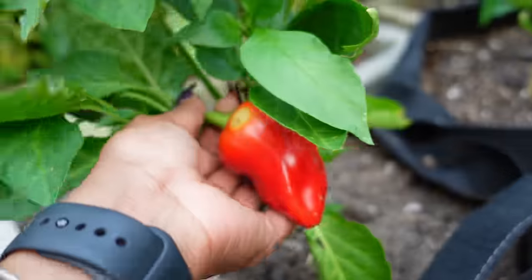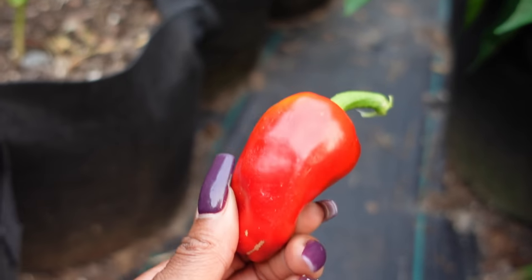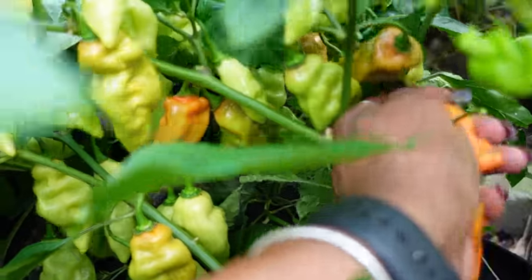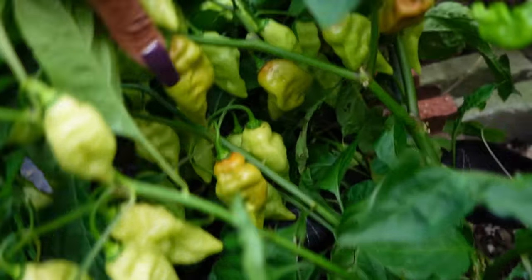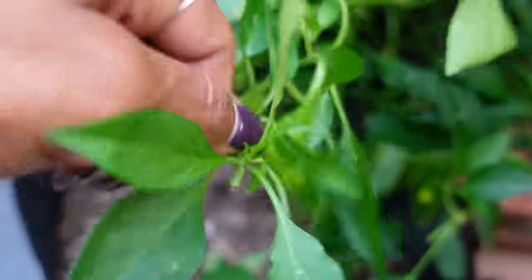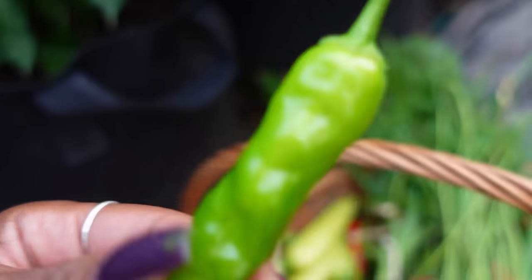This is supposed to be an orange lunchbox — that's what it's labeled as — but it's clearly not orange, it is red. I clearly labeled that wrong. Over here we have some habanadas that have ripened. I love these, they taste really good — if you haven't tried them they are delicious. There's a few more ripening but we're gonna let them stay. Oh look at that shishito pepper I didn't even notice when I picked the other day!